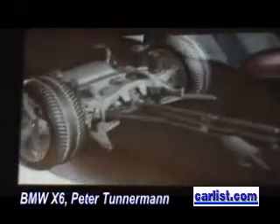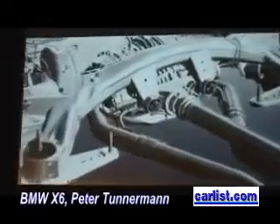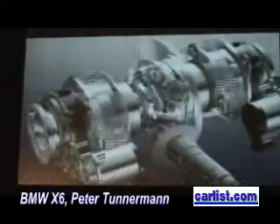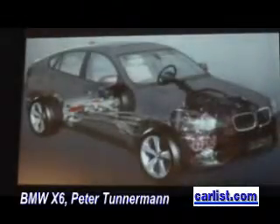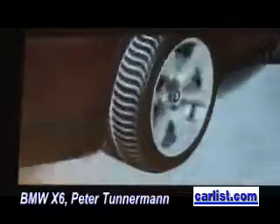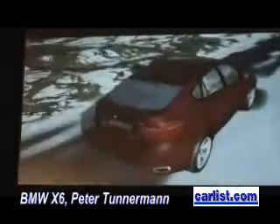The term Dynamic Performance Control refers to a mechatronic system which is able to distribute drive torque at continuously variable levels between the left and right wheel of the rear axle. The driver feels an improvement in start-up traction, especially when the road surface has differing levels of friction. This is where the benefits of variable drive torque distribution to each individual wheel come into play. The system is virtually independent of the level of input torque at any given time.